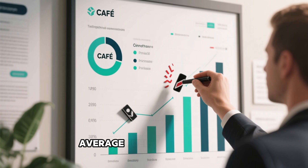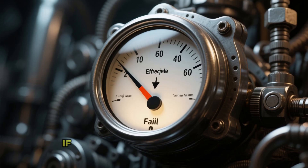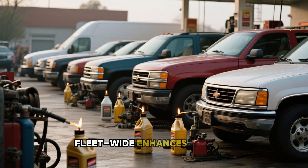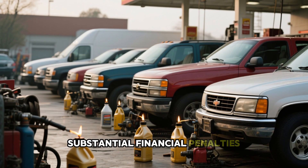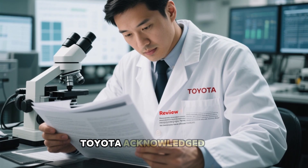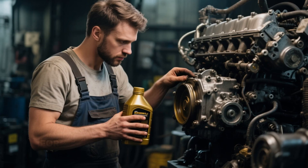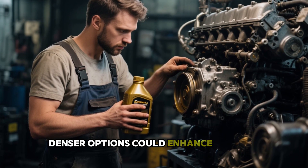U.S. Corporate Average Fuel Economy (CAFE) mandates impose penalties on companies if their overall vehicle efficiency falls short of required levels. Adopting lighter oils fleet-wide enhances average fuel performance, avoiding substantial financial penalties. In a 2018 engineering advisory, Toyota acknowledged this, noting that thinner formulations are chosen mainly for mileage advantages, and that for demanding operations or tough usage, denser options could enhance lifespan.